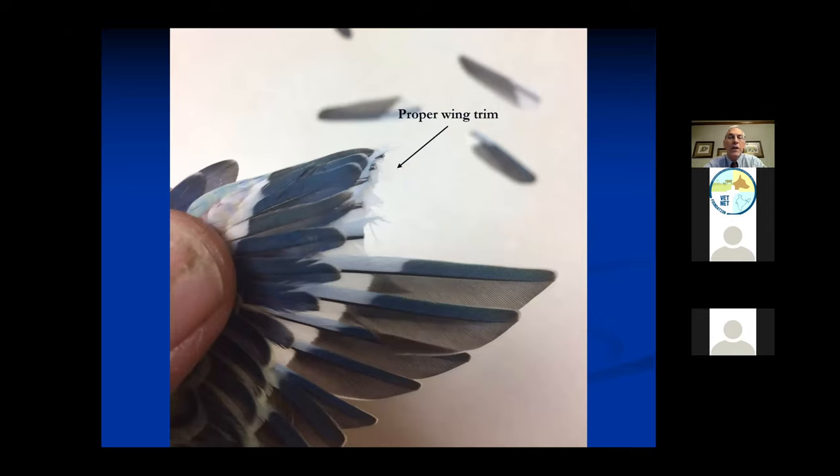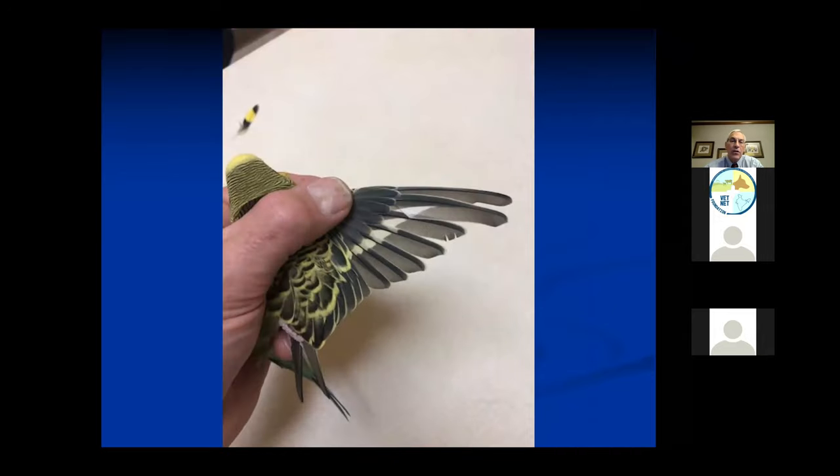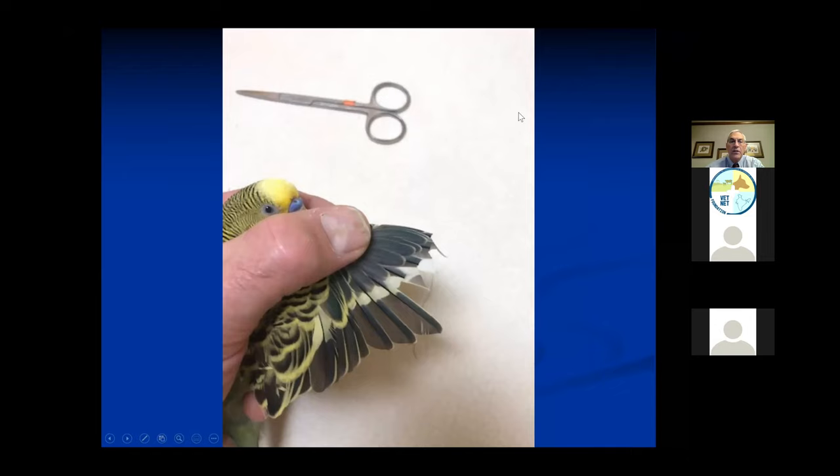These birds will usually be able to flap their wings and go to the ground - it will take them probably two to three meters before they reach the ground. I don't want them to drop like a rock; I want them to be able to float to the bottom. Here is my bird with the coverlet feathers right here, and I'm just going to trim these feathers right here so he looks just like this.